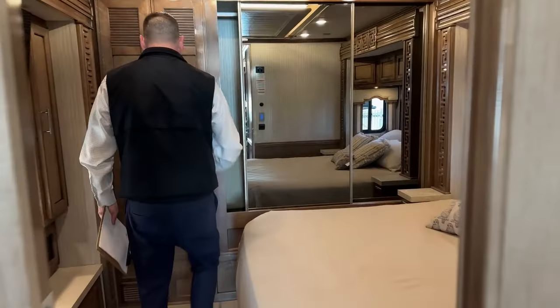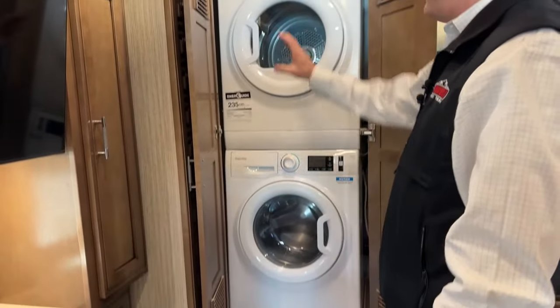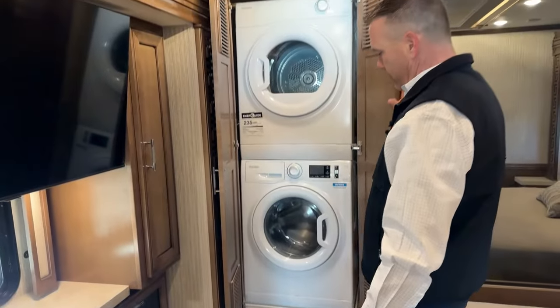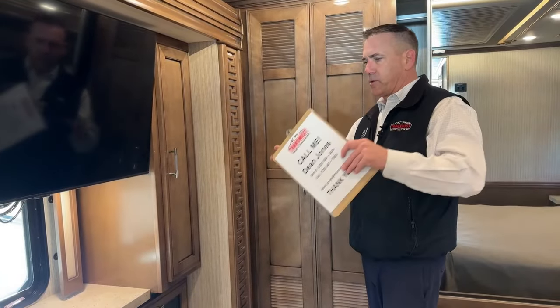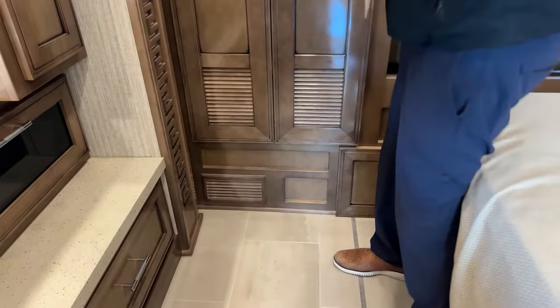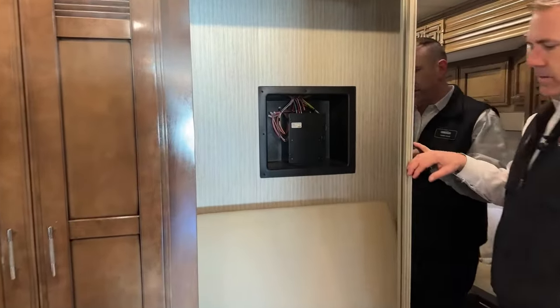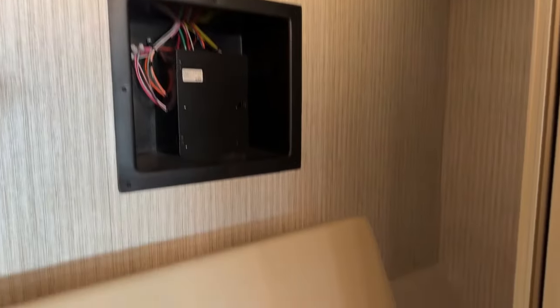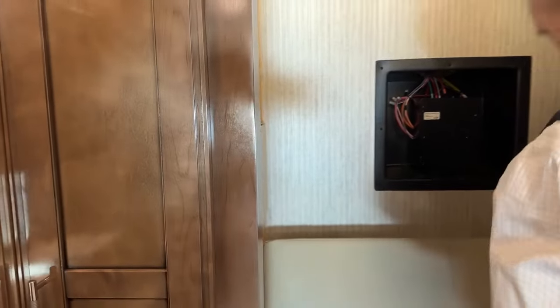We're back in the master bedroom. One of the options that's nice on this guy is the Splendide stackable 110-volt vented washer and dryer. That Oasis system runs a glycol loop here — it goes through these radiators and blows heat through. They're kind of hidden in plain sight, but it's real nice and warm in here. Give you a look at the closet back here. You do have access to your plumbing in the event you need to shut that off.